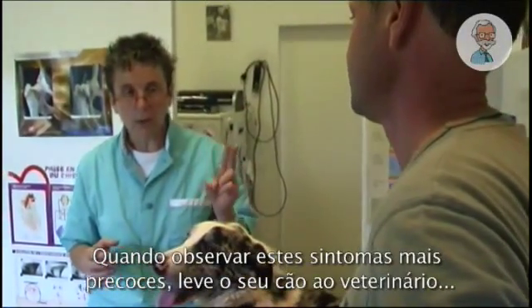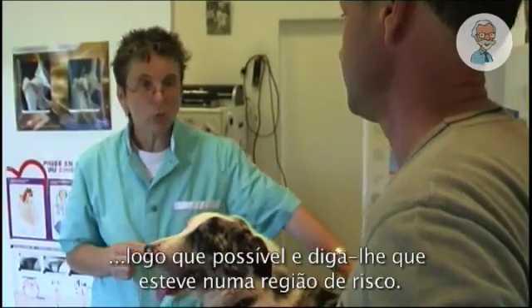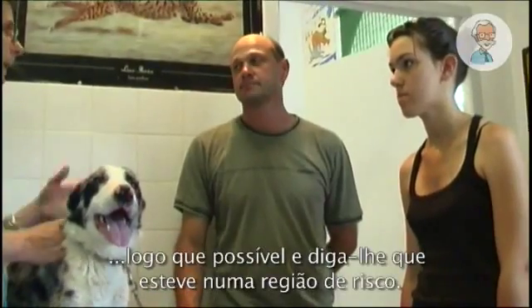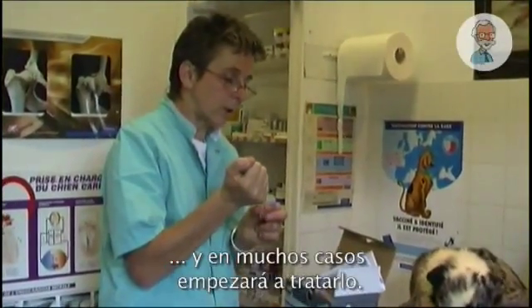Once the earliest signs are observed, go to your veterinarian as soon as possible and explain that the dog has been in a risk area. Your veterinarian will examine your dog, run some tests, and in many cases start treating your dog.